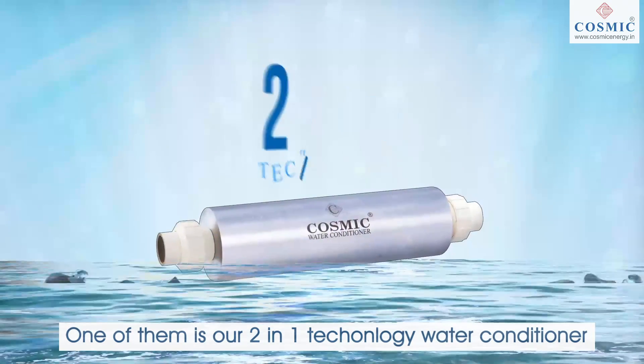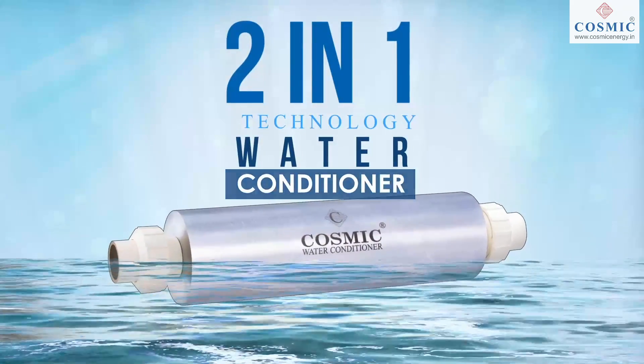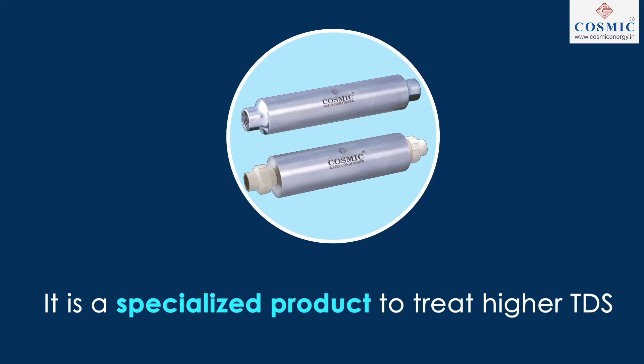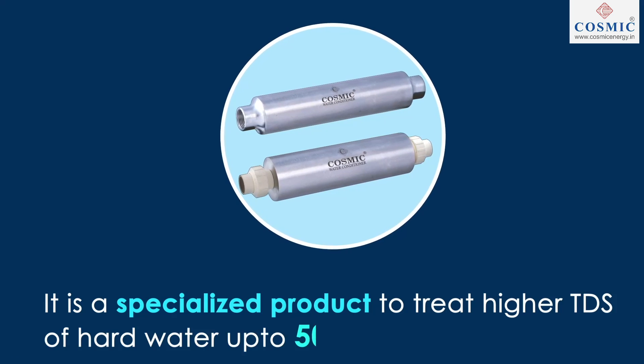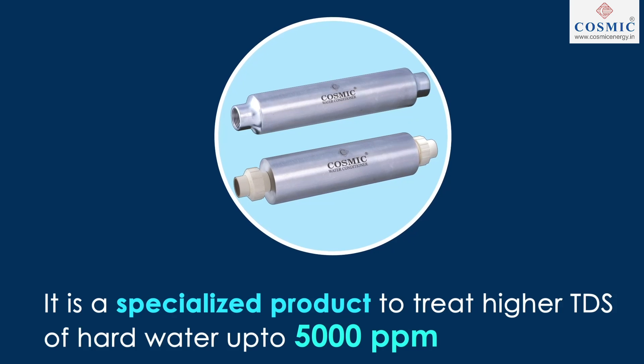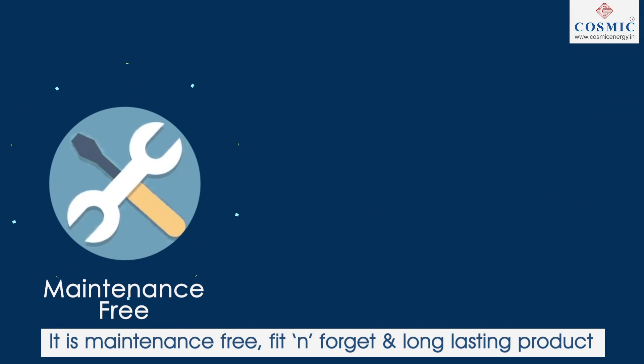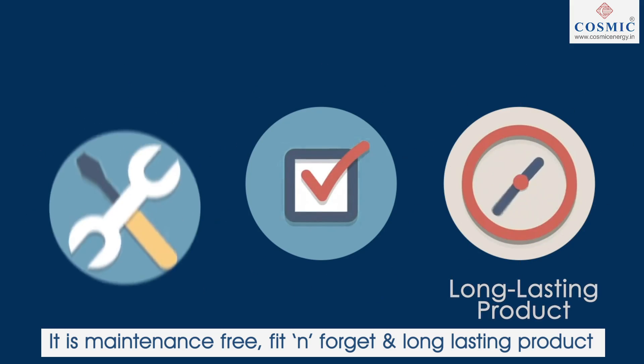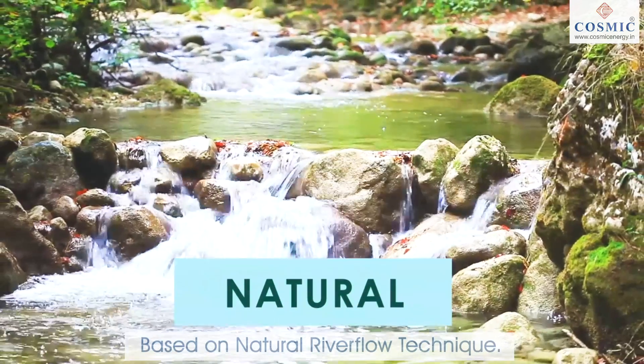One of them is our 2-in-1 technology water conditioner. It is a specialized product to treat high TDS of hard water up to 5000 ppm. It is maintenance-free, fit-and-forget and long-lasting product based on river flow technique.